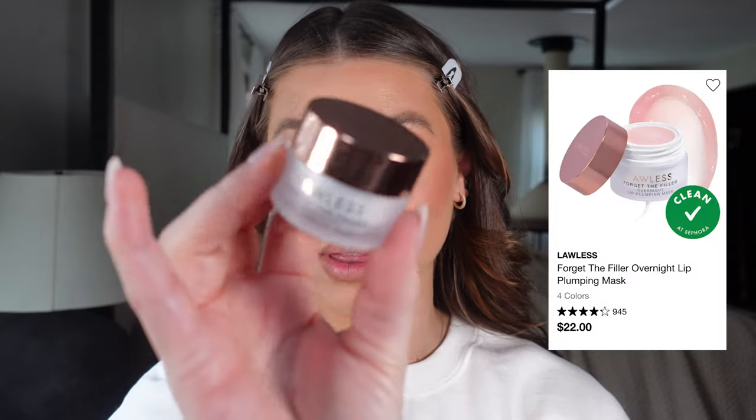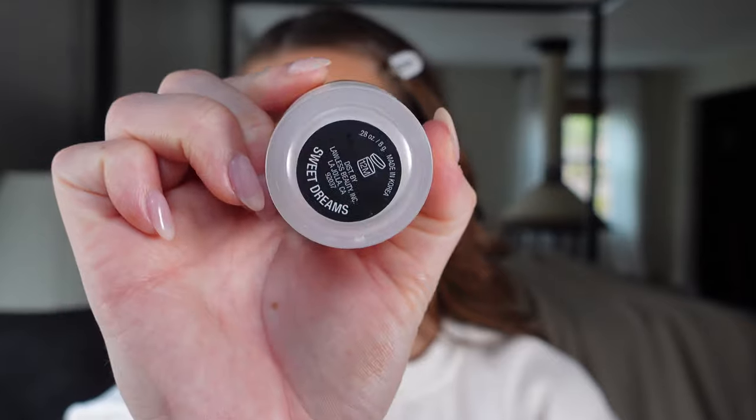For lip products, you have to have the Lawless Forget the Filler Overnight lip treatment. I use it every night but I'd also put it right on top of this liner — it's literally perfect. The other one is the Lawless Plumping Lip Gloss — more of a daytime product but you can use it 24/7. The shade is Rosy Outlook; this one is Sweet Dreams. But it literally doesn't matter — there's a red one, a clear one — just get them all.